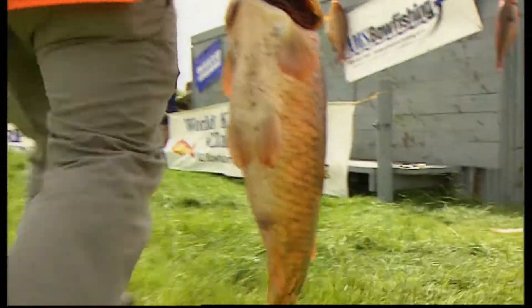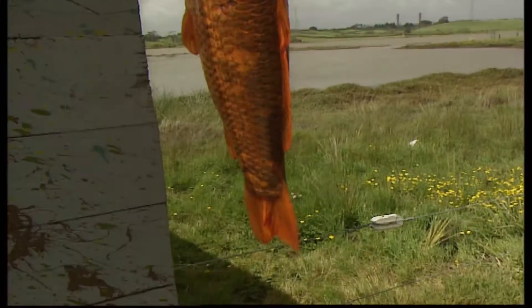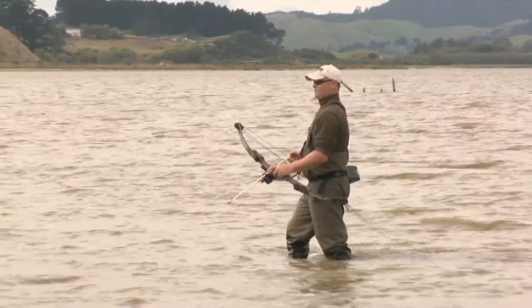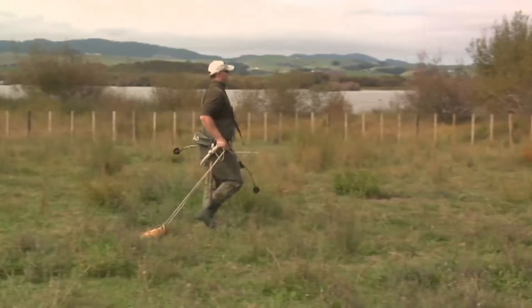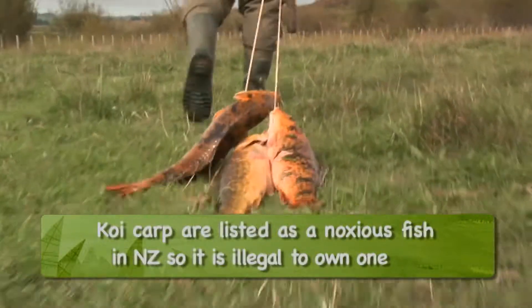So how does it work? Basically you have a team of two people and you go out during the world koi carp classic and shoot as many koi carp as you can. How many did you get last year? During the last event my team mate and I shot just on 500 kilos of fish. How big is the biggest koi carp you've ever shot? The largest one I've shot is around 10 and a half kilos.